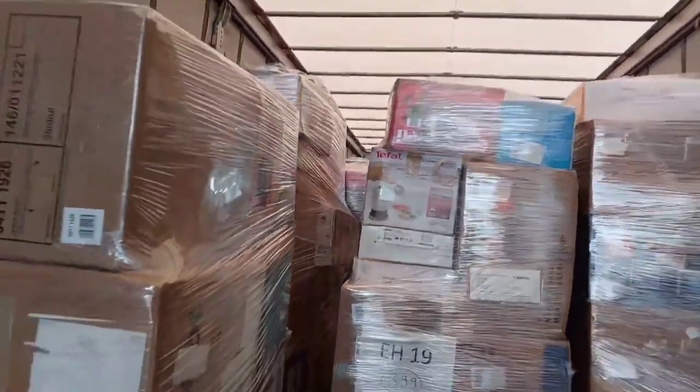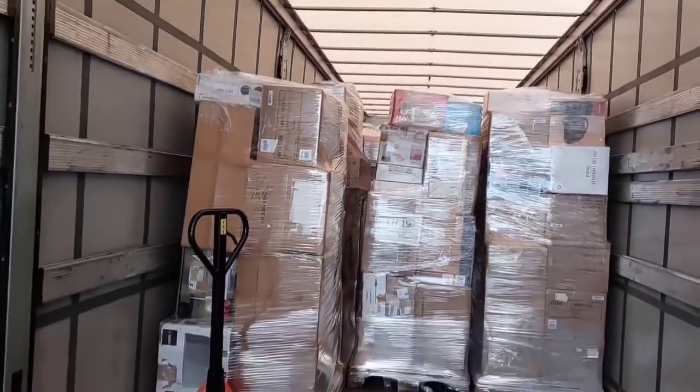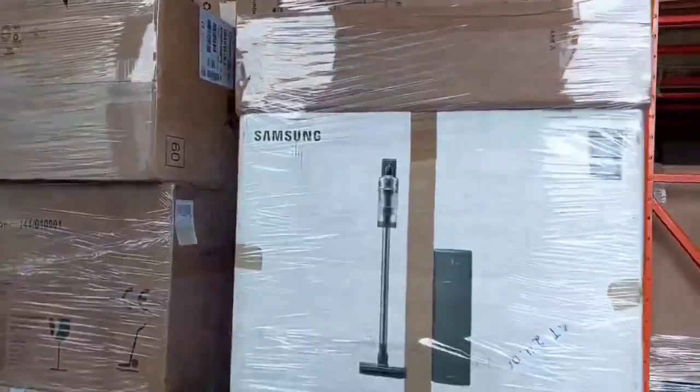Approximate contents of one pallet: there are air fryers, coffee machines, microwaves, ovens, grills, vacuum cleaners, robotic vacuum cleaners, juicers, and more other goods.